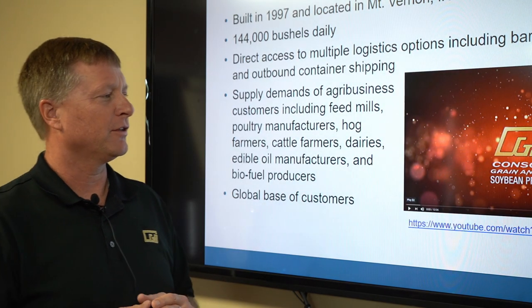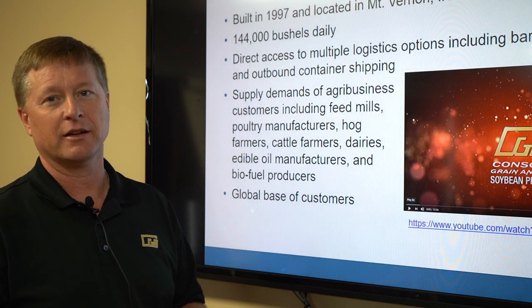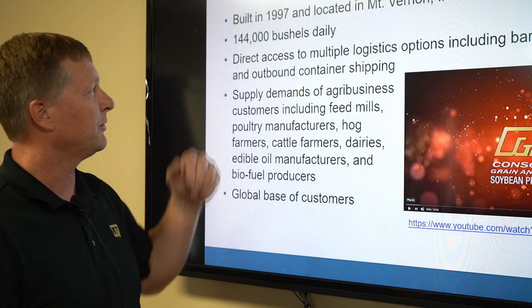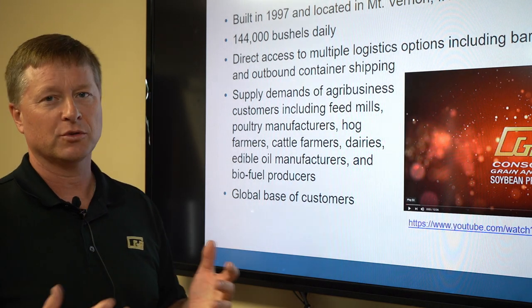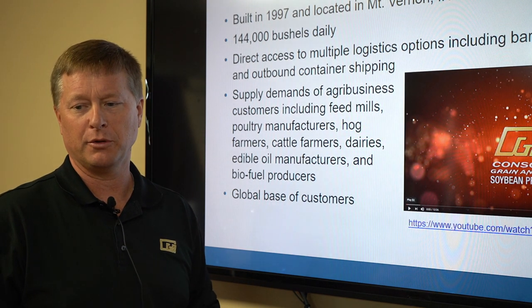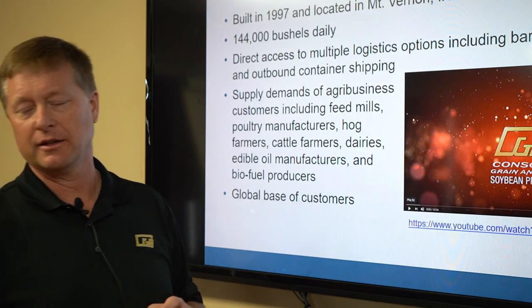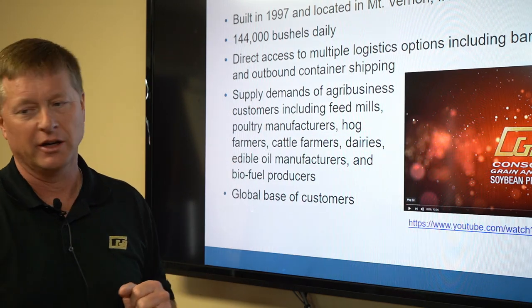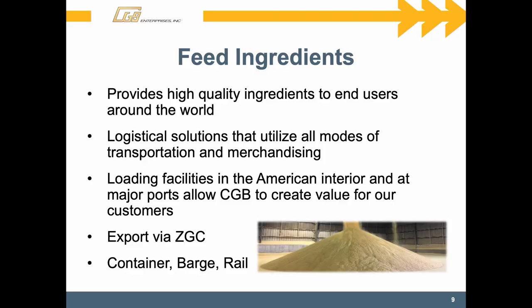We have a soybean processing division with a processor in Mount Vernon, Indiana, kind of the toe of the state. They're up to roughly 144,000 bushels a day of soybeans that they crush, making soybean meal and soybean oil for both domestic and export markets. The feed ingredients division handles byproducts, whether it's DDGs or other things like that, which are used as ingredients in livestock feed.